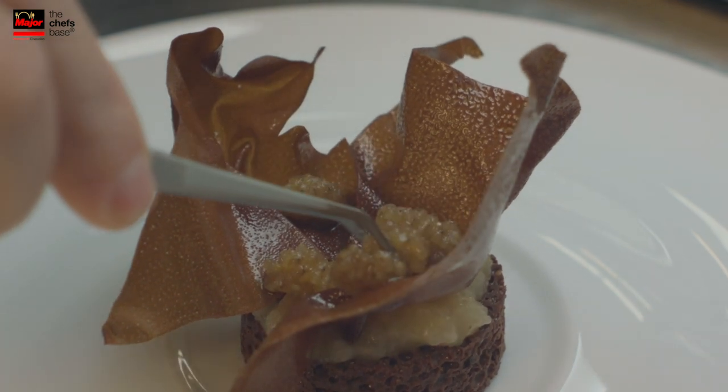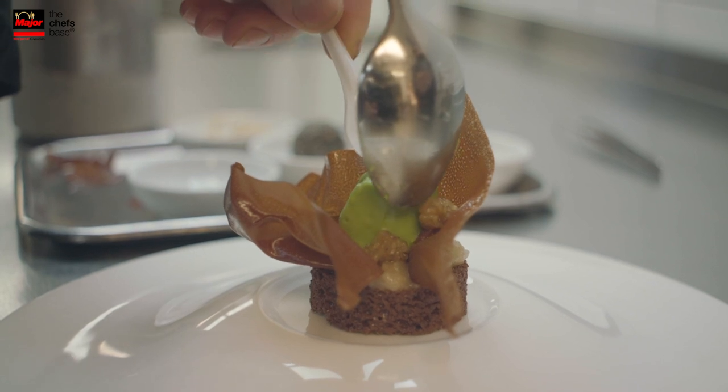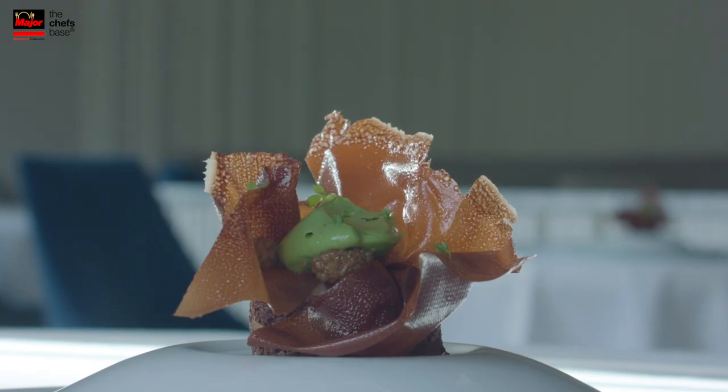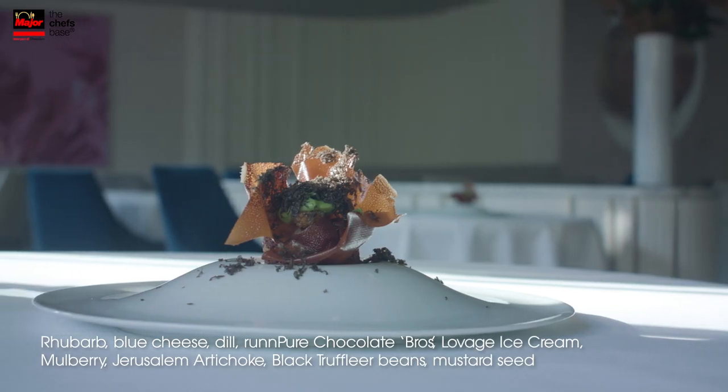Inside the tuile we put an ice cream of lovage. The base of the ice cream is Jerusalem artichoke. And at the table we just grate black truffle over it. It's a really nice balance — it's very earthy, and it really goes very well together.